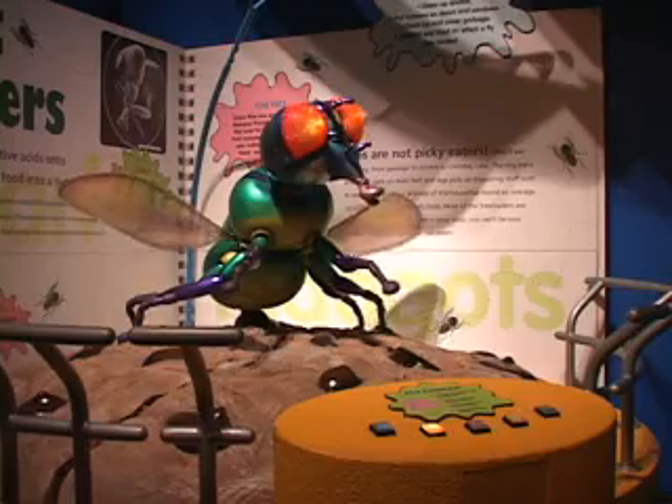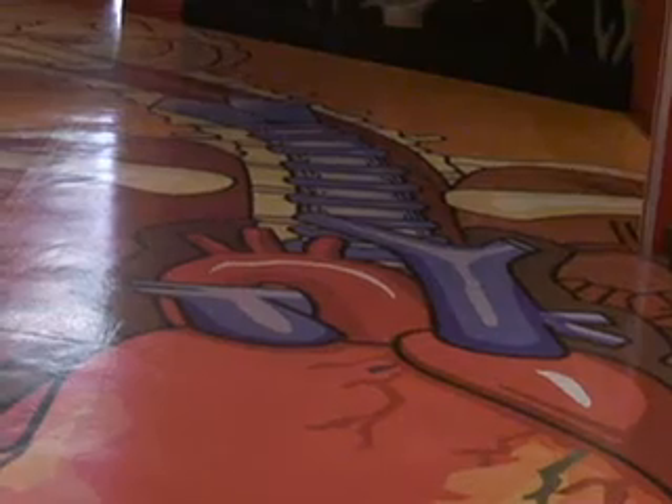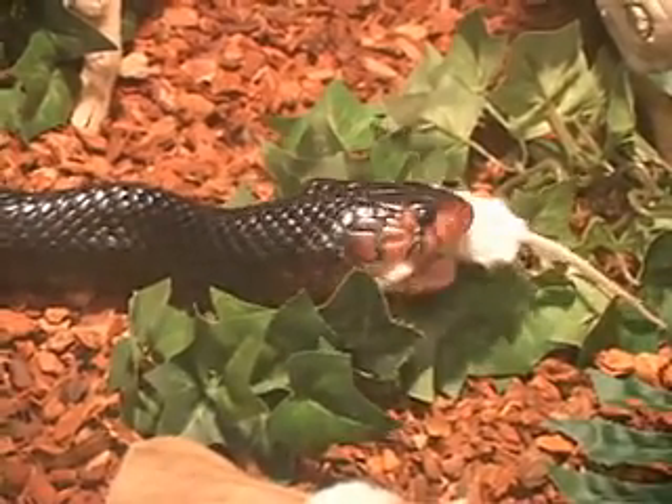This is MOSH, the Museum of Science and History. Inside these walls is everything from whales to the tour of a human body and even live turtles and snakes. But the story of MOSH doesn't start here.